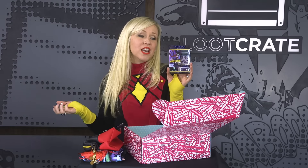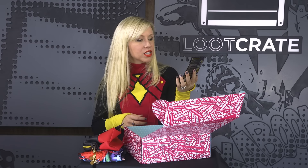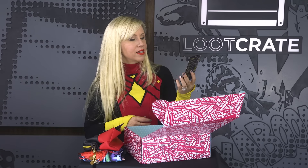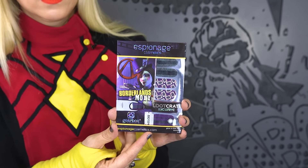Next, from our friends at Espionage Cosmetics — I am a huge fan of Espionage, they do really great nail wraps, the best nail wraps out there. They decided to do nail wraps inspired by Moxxi from Borderlands, and it's exclusive — you can only get it in this box.